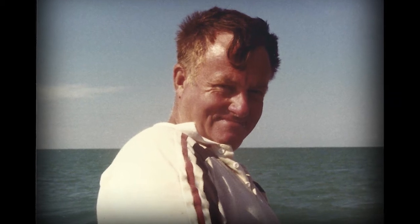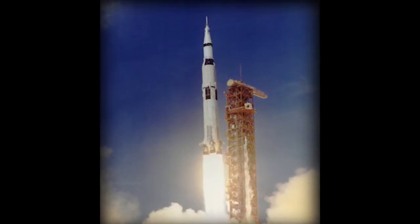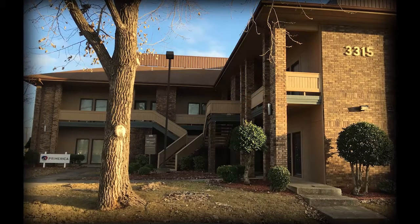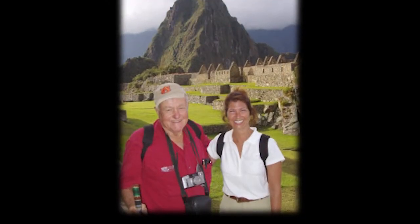Mr. Wilson was a member of the Wernher von Braun team at Redstone Arsenal, where he worked on the Saturn V rocket that took man to the moon and on the space shuttle. Mr. Wilson founded Aerotherma Technology in 1989, a defense contracting firm now headed by his daughter, Wendy Wilson.